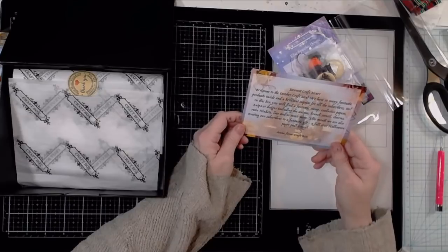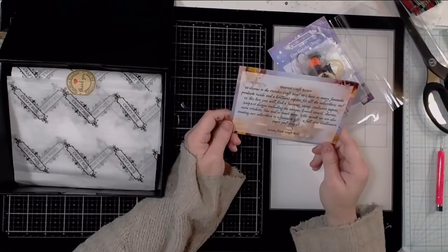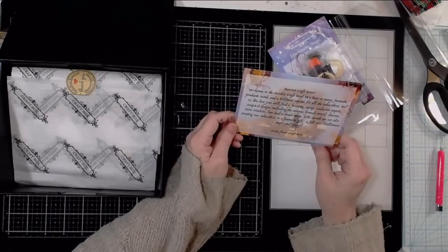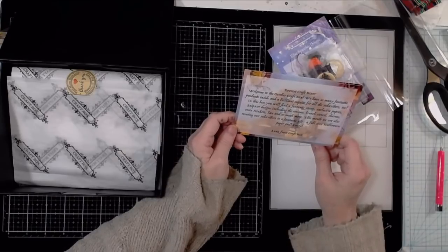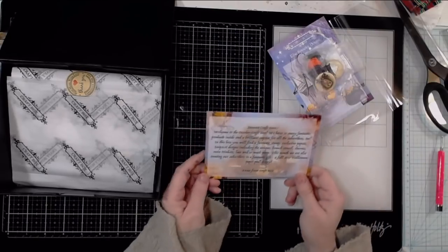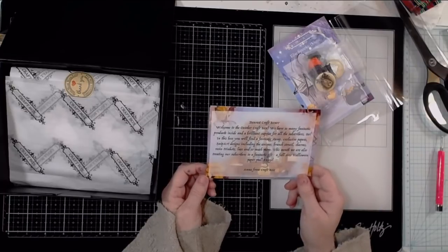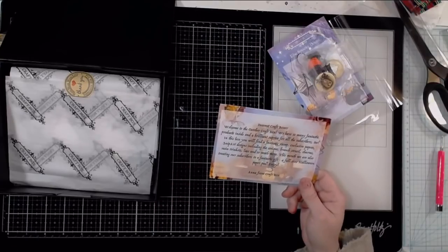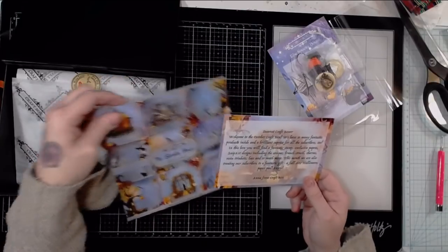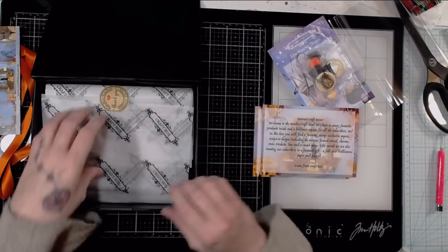Welcome to the October craft box — it's not October anymore. "We have so many fantastic products inside and a brilliant surprise for all the subscribers too. In this box you will find a fantastic stamp, exclusive papers, snip art designs including the unique branch stencil, charms, resin trinkets, lace, and so much more. This month we're also treating our subscribers to a fantastic gift — a full size Halloween paper pad." So I'm assuming that's what this is. Normally 12 by 12 is full size, but maybe that's what they consider full size.